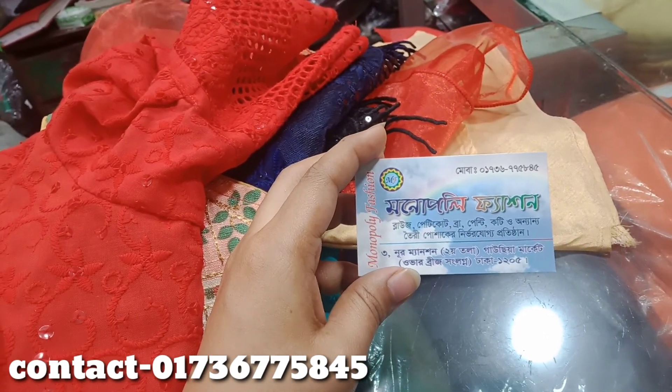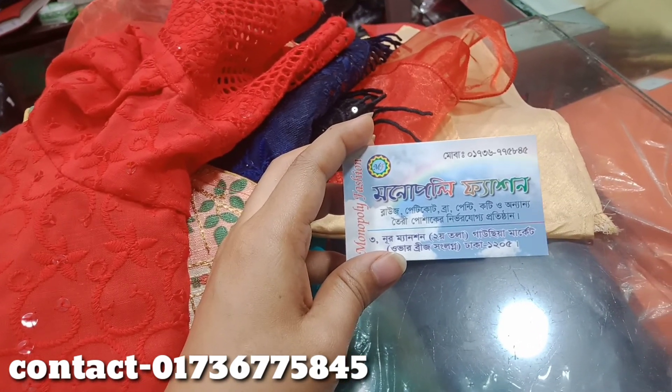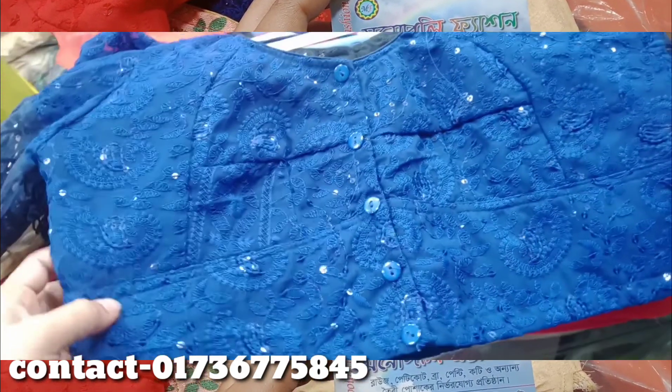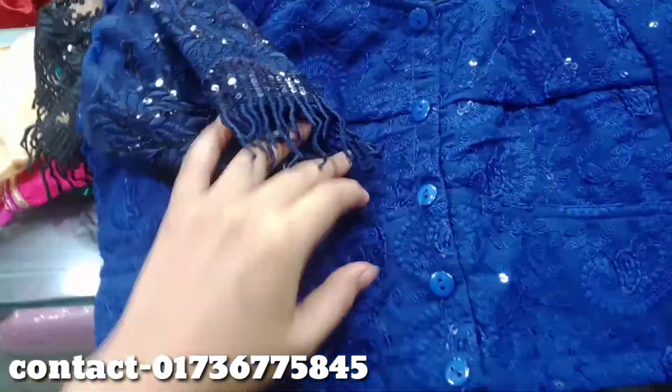If you want to buy, make sure you know the name. We will also watch the blouses. We are going to show you a blouse.